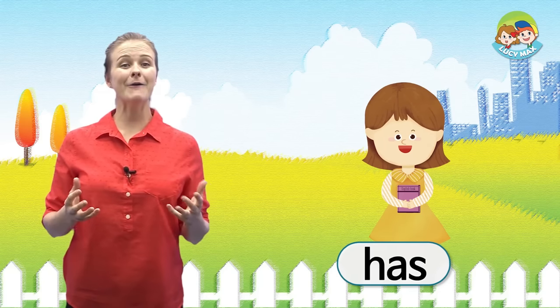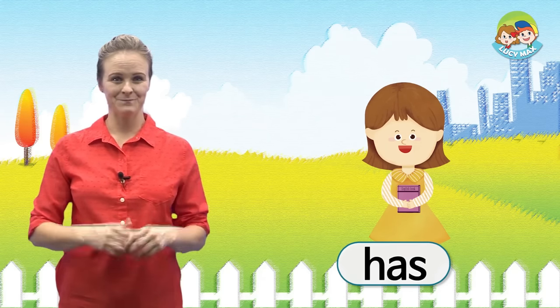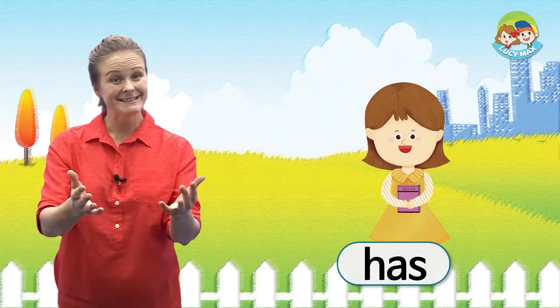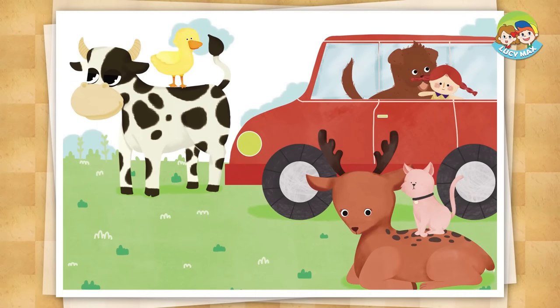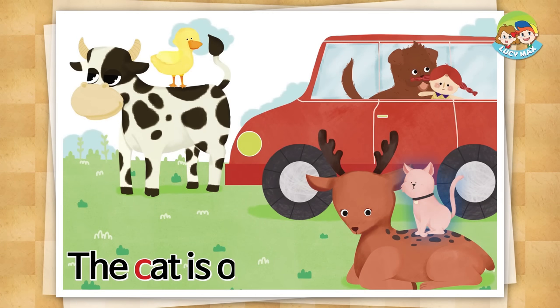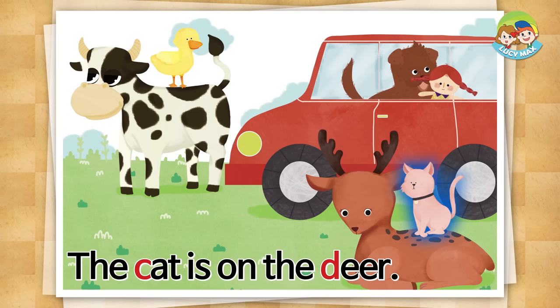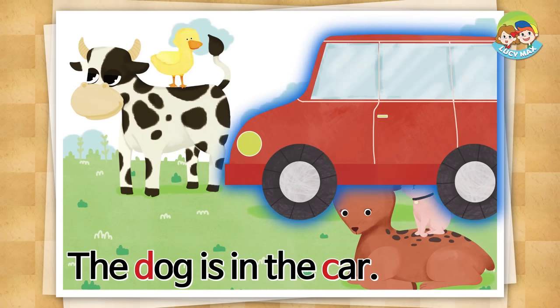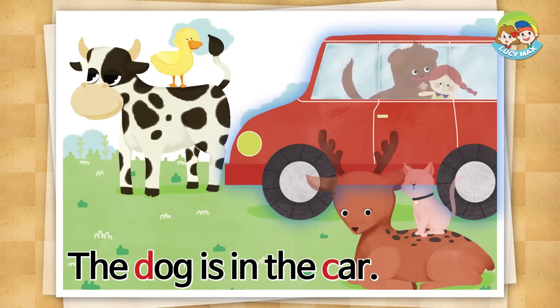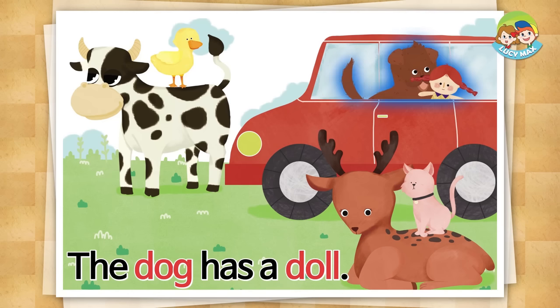Now, let's read the story. Are you ready? The cat is on the deer. The duck is on the cow. The dog is in the car. The dog is in the car.